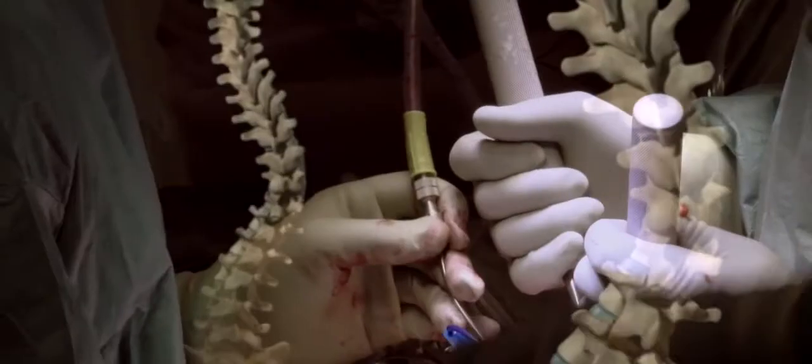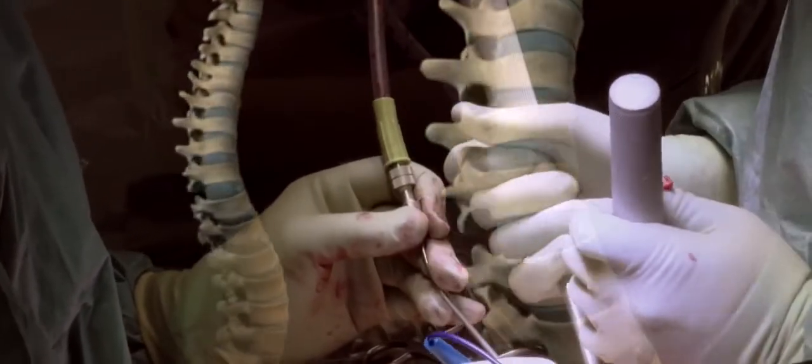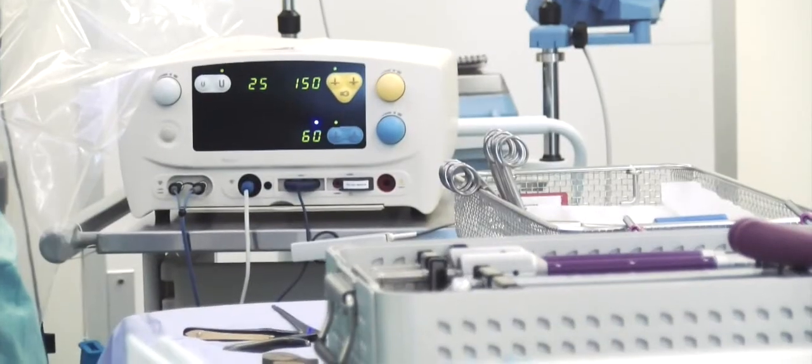My name is Andrew Cook and I'm one of the orthopaedic consultant spine surgeons at the Norfolk and Norwich Hospital. Part of my job is to do the scoliosis operations, working on children and adolescents who've got these curves that we've been talking about in this video. Once you've had your operation and you've been discharged, you will go home where you'll be given lots of information about things to watch out for and how best to get through your recovery.